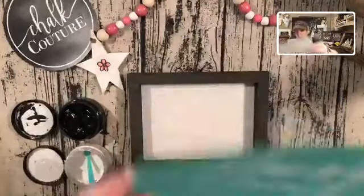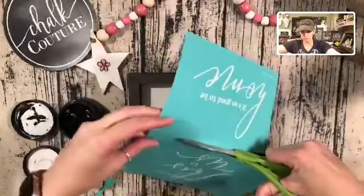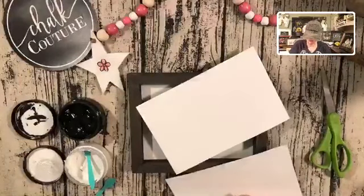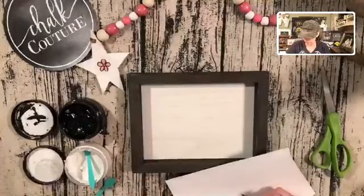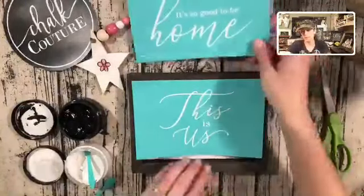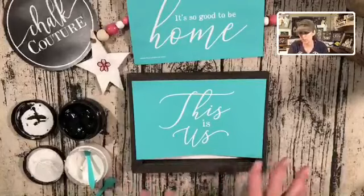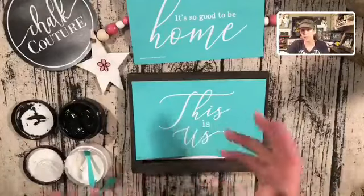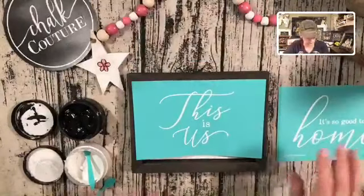I'm just going to take it out and cut this apart — there is a cut line right on here so you know where to cut. Then I'll flip them over, because you always write on the back of your transfers so you know which side goes back on after cleaning. For those of you who use Cricuts and Silhouettes, you're going to love the fact that with our transfers there is no weeding. All the detailing is within the silk screen — you put it down, chalk it, peel it up, and you're done.